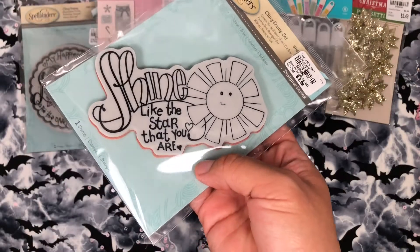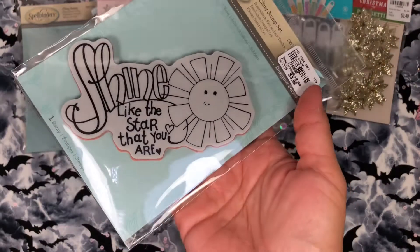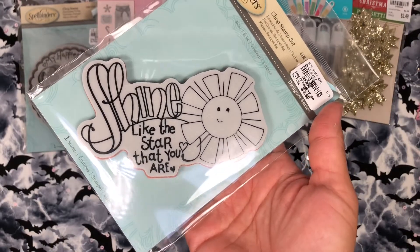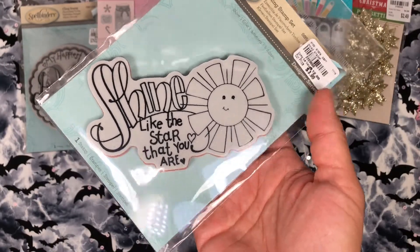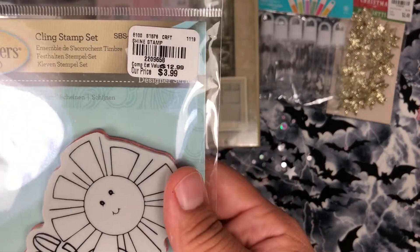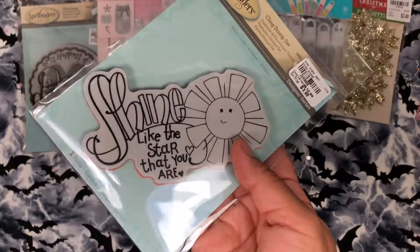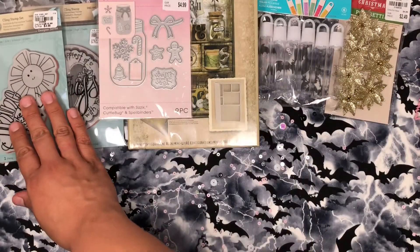I also got this one, which says 'Shine like the star that you are.' I just thought this one would be cute for my boys and my nephew and niece. $4 guys, out of $13 — I was like yes, this would make a really, really pretty card. So I got that one.